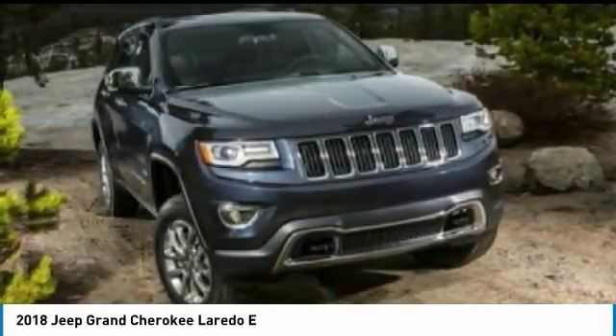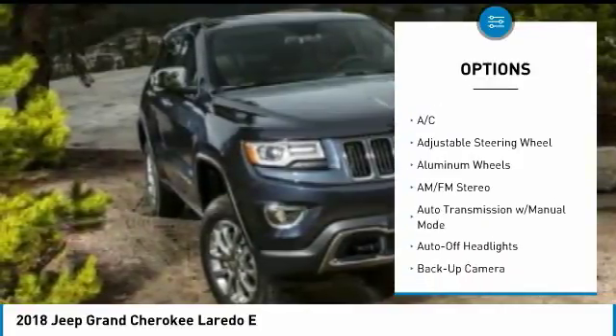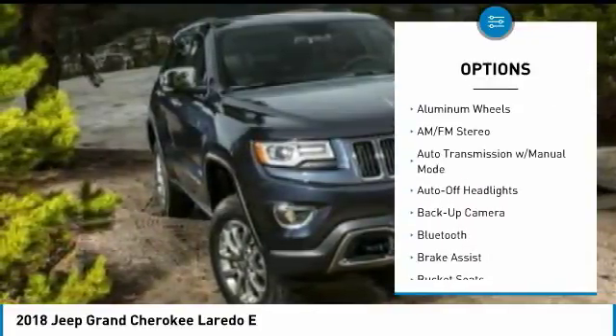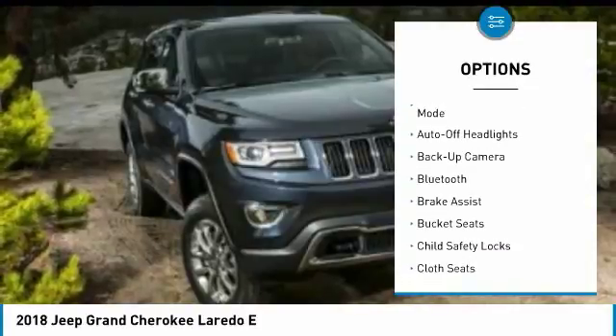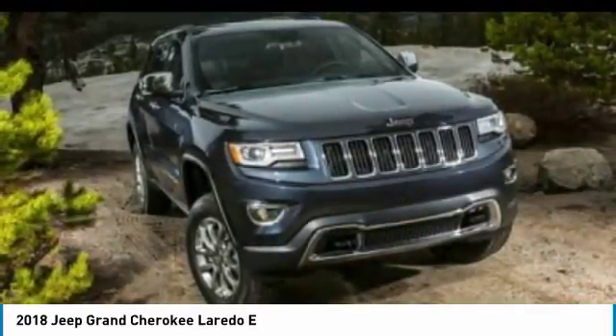Here are some of this vehicle's great options: power liftgate, back-up camera, four-wheel drive, keyless entry, leather-wrapped steering wheel, Bluetooth, driver airbag, driver lumbar, adjustable steering wheel, and power steering.